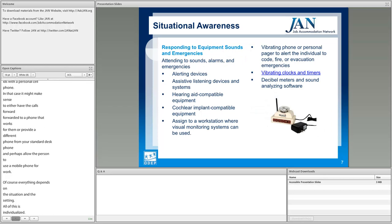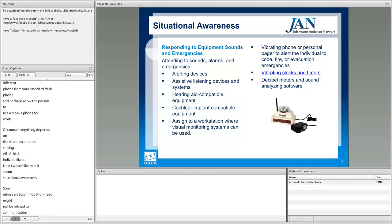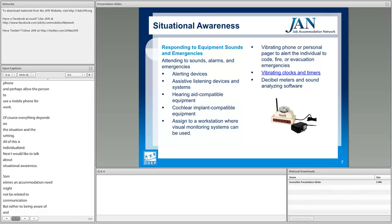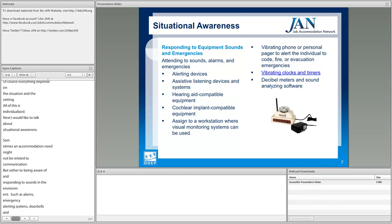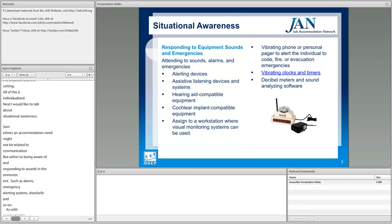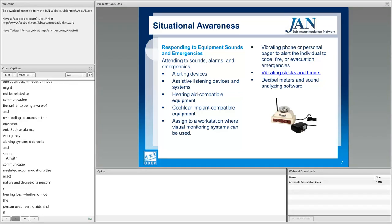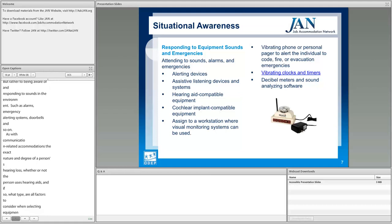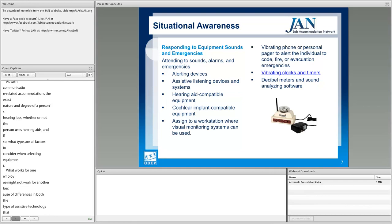Next, let's talk about situational awareness. Sometimes an accommodation need is not related to communication, but to being aware of and responding to sounds in the environment — such as alarms, emergency alerting systems, and doorbells. As with communication accommodations, the nature and degree of the person's hearing loss, whether they use hearing aids, and what type are all factors to consider when selecting equipment. What works for one employee might not work for another due to differences in assistive technology compatibility and individual hearing needs.